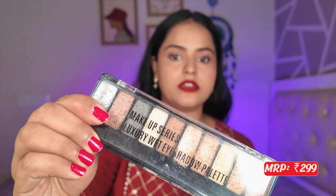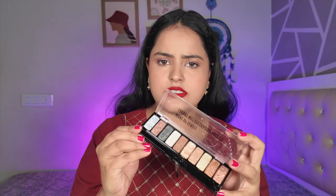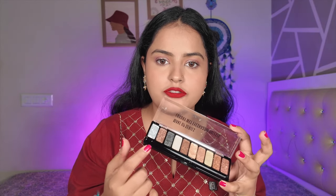I have quite a few eyeshadows to show — all under 500 rupees. First is the Matt Look Makeup Series Luxury Wet Eyeshadow Palette. I've used this palette so much that some shades are almost finished. The shine is next level — it gives that wet look effect. There are no chunky glitter particles, just intense shimmer, and you get a great variety of shimmer shades, even for smokey eyes.